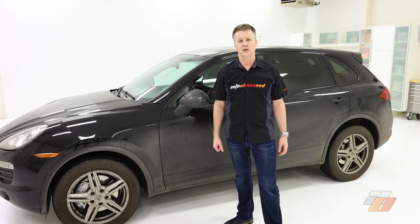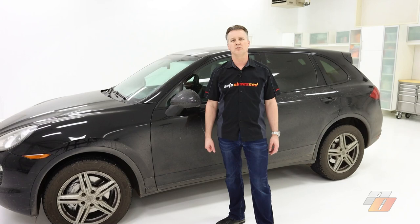Auto Obsessed here. What does it take to get the max sale price when you're selling your used car? Or maybe you just want to get the best detail results on your daily driver. Either way, stay tuned because that's what Auto Obsessed is here for — we help detailers get the best results.